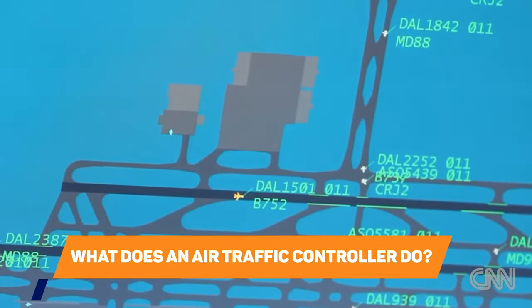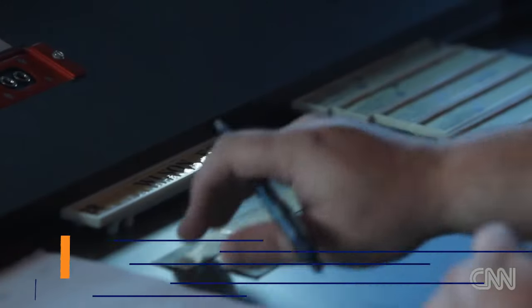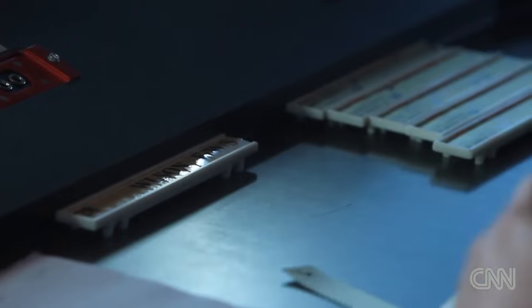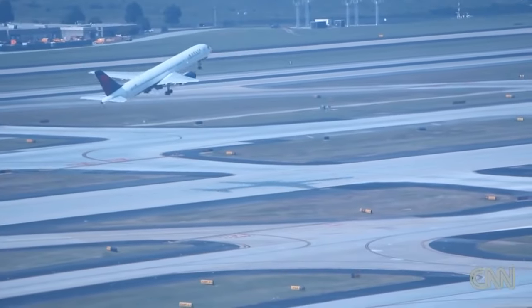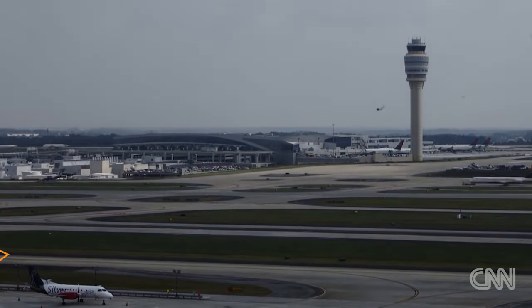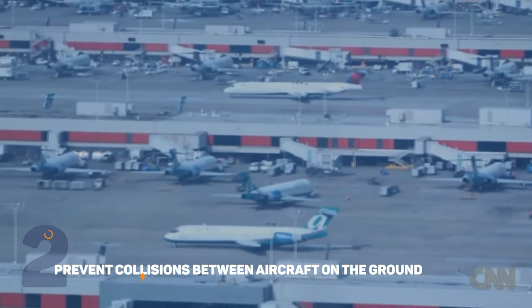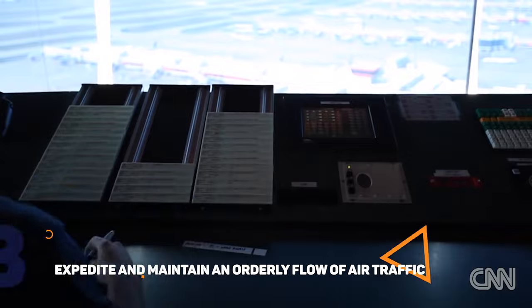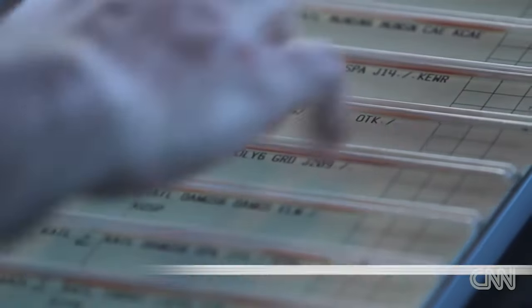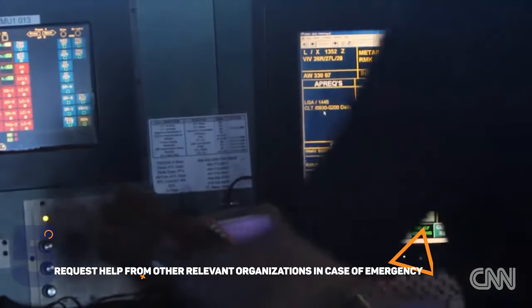What does an air traffic controller do? The role of an air traffic controller, or ATC, is quite complex. This person works from the control tower or radar facility, providing air traffic control service to the airlines. The objectives of the air traffic services are: 1. Prevent collisions between aircraft. 2. Prevent collisions between aircraft on the ground and all vehicles and other obstacles. 3. Expedite and maintain an orderly flow of air traffic. 4. Provide advice and information to the pilots. 5. Request help from other relevant organizations in case of emergency.